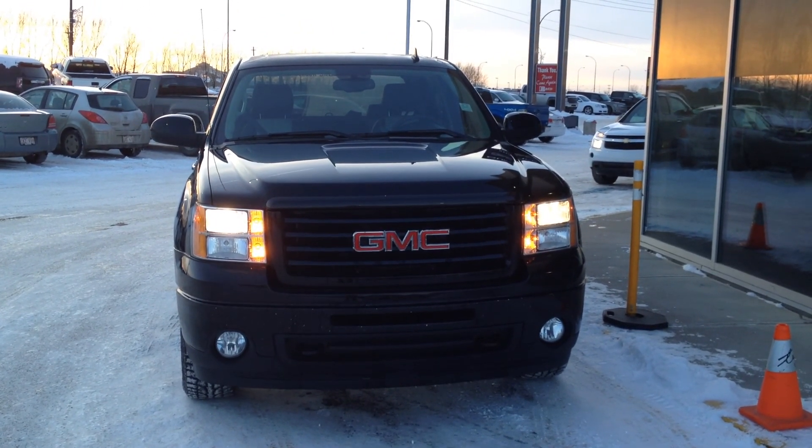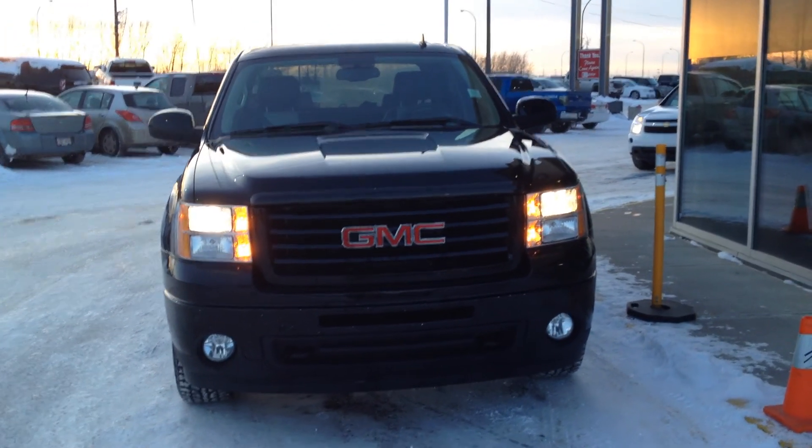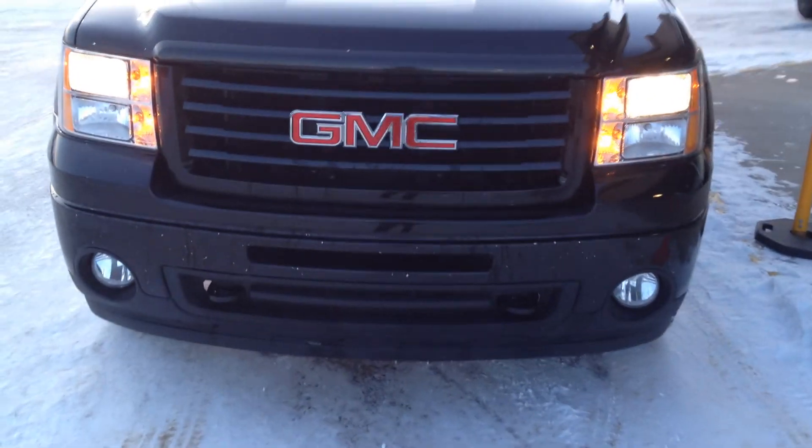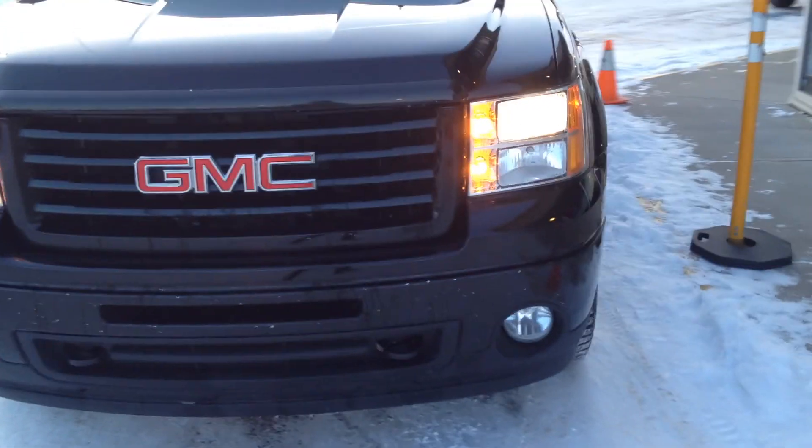This one has a 5.3L V8 as well as a 6-speed automatic transmission. In the front here we have tow hooks — which you can't see because it's black on black on black — as well as some fog lights.